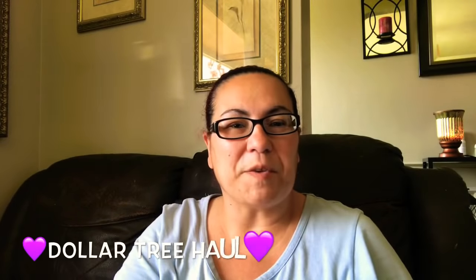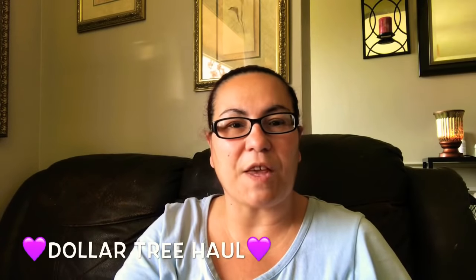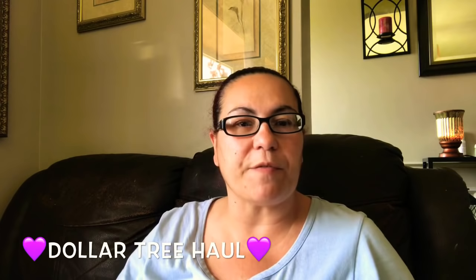Hi everyone, welcome back — welcome if you're new. Thank you if you are returning, and thank you for taking the time out of your day to watch my video. I do have a Dollar Tree haul that I'm just so excited to share. Hope everyone had a great belated Mother's Day — I had a great one. So let's get started with this Dollar Tree haul!